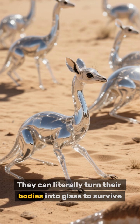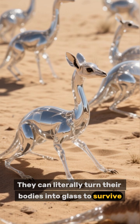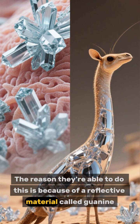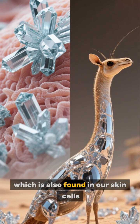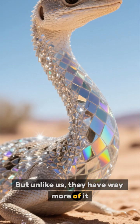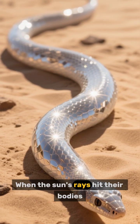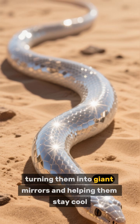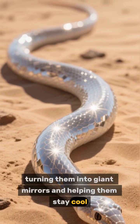They can literally turn their bodies into glass to survive. The reason they're able to do this is because of a reflective material called guanine, which is also found in our skin cells. But unlike us, they have way more of it. When the sun's rays hit their bodies, the guanine bounces the light back out, turning them into giant mirrors and helping them stay cool.